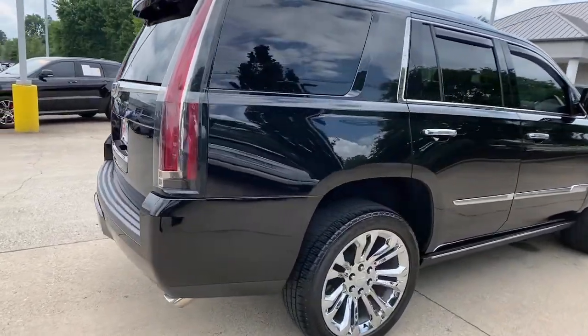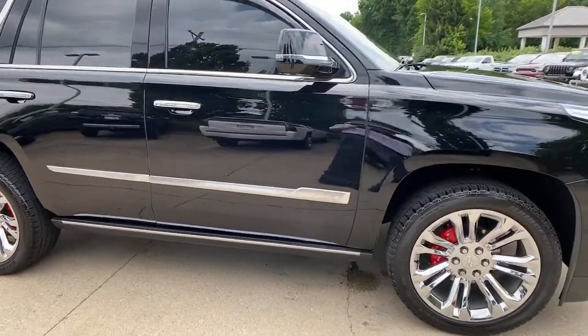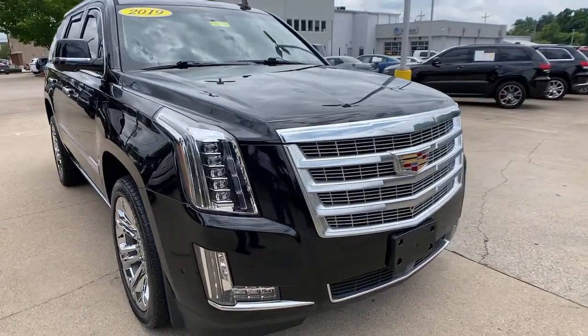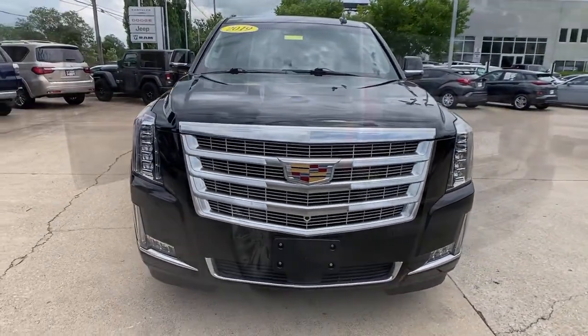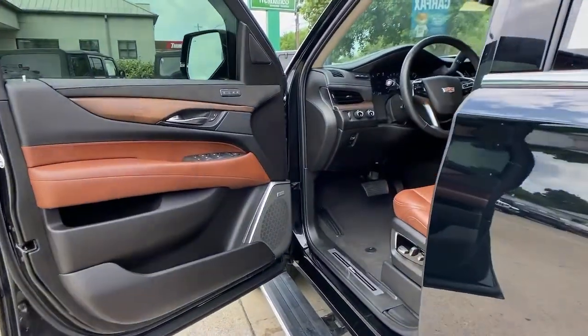Get acquainted with the 2019 Cadillac Escalade. This vehicle is an outstanding buy with fewer than 15,000 miles on the odometer. This vehicle delivers the style, comfort, and efficiency you need to meet the needs of today's lifestyle. Confidence comes standard when you're behind the wheel, prepared for the journey ahead.